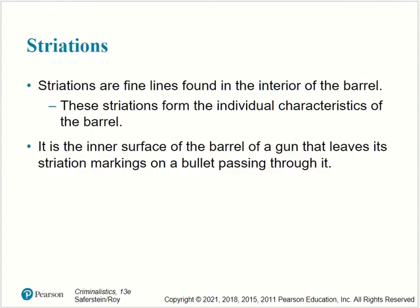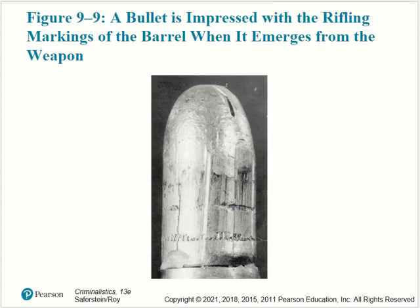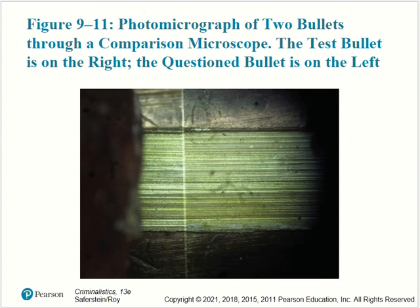Striations are fine lines found in the interior of the barrel and form the individual characteristics of the barrel. It is the inner surface of the barrel that leaves its striation markings on a bullet passing through it. Here we have an example of a bullet impressed with the rifling markings of the barrel when it emerges from the weapon. Here we have a photomicrograph of two bullets through a comparison microscope — the test bullet is on the right and the questioned bullet is on the left — helping to compare striation, groove, and other markings.